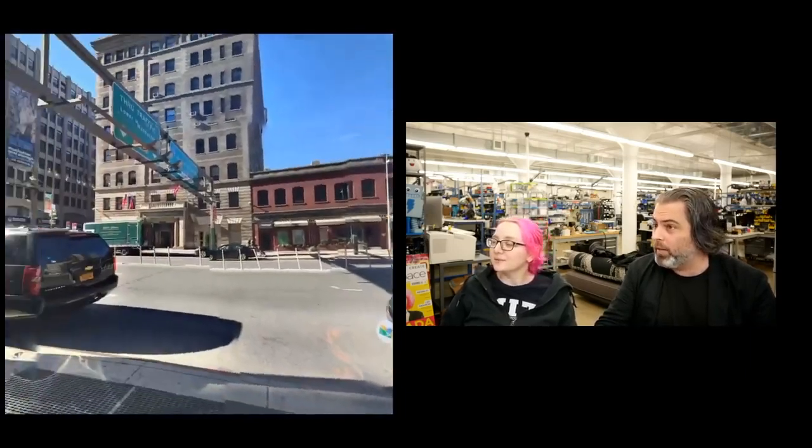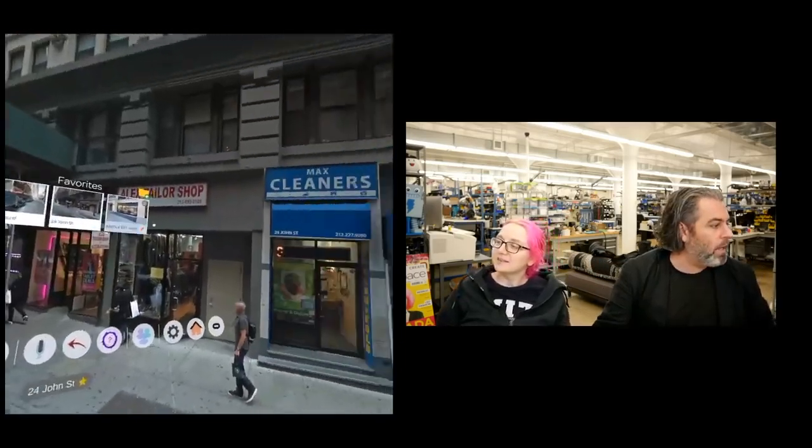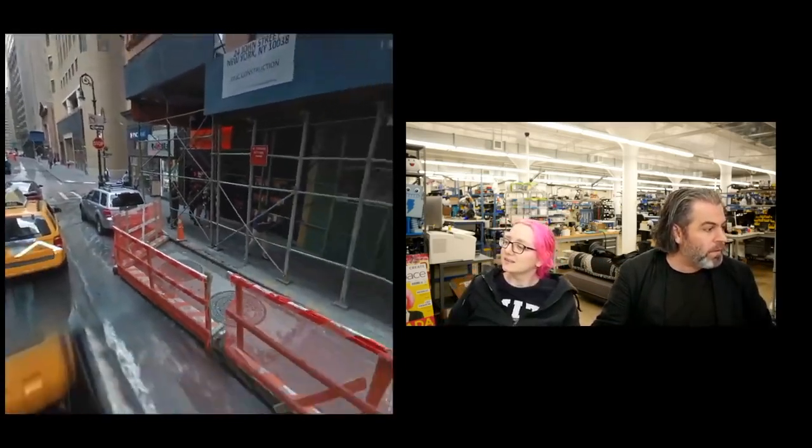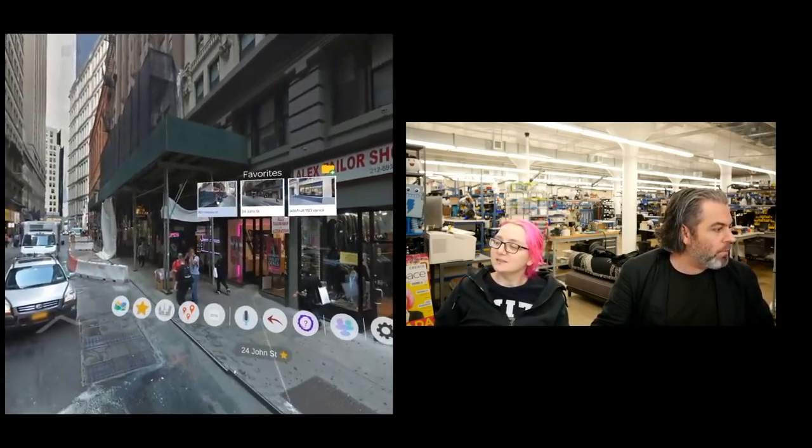We then went to 80 Nassau Street, which was a block away. I moved all of Adafruit on a little green cart. And it allowed us to — we still lived inside of Adafruit, just like we did in the previous apartment.